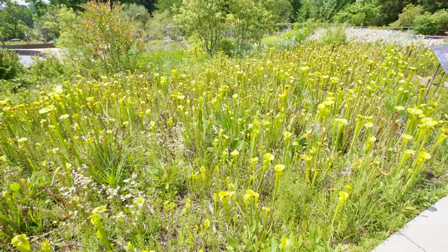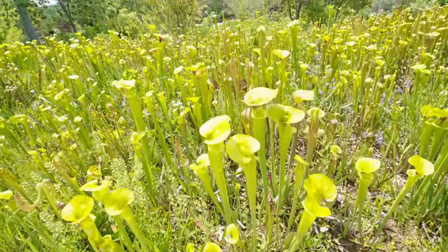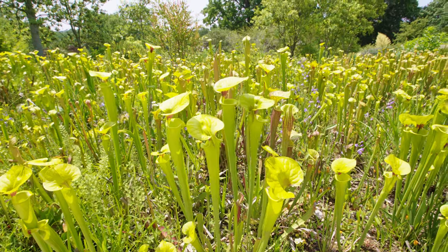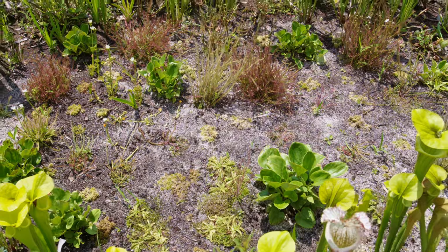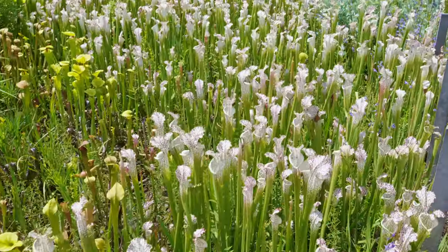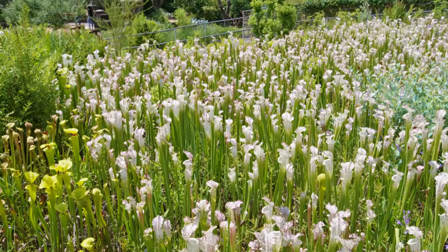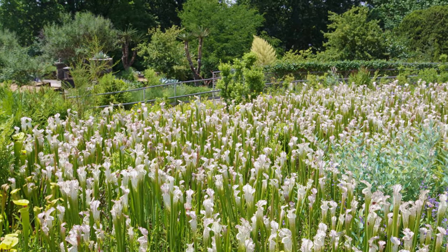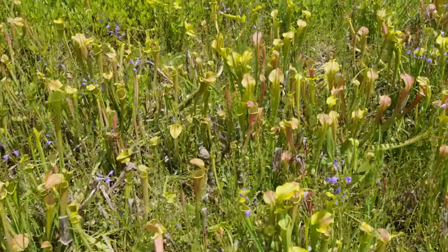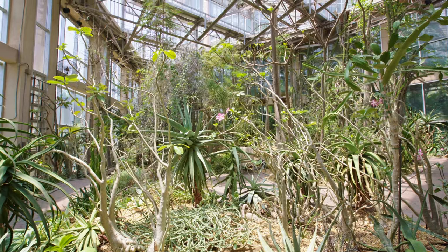Once you finish the glass houses it's not done — they actually have a lot of other really cool displays. They have this amazing carnivorous plant bog. I thought I'd never see these in real life because you have to go to like California to see fields of these things. These Sarracenia — I believe they're called — it was amazing, so beautiful. All those little stood-up tube-looking things are all carnivorous plants and they come in different varieties. When you see a whole field of them it's absolutely breathtaking.